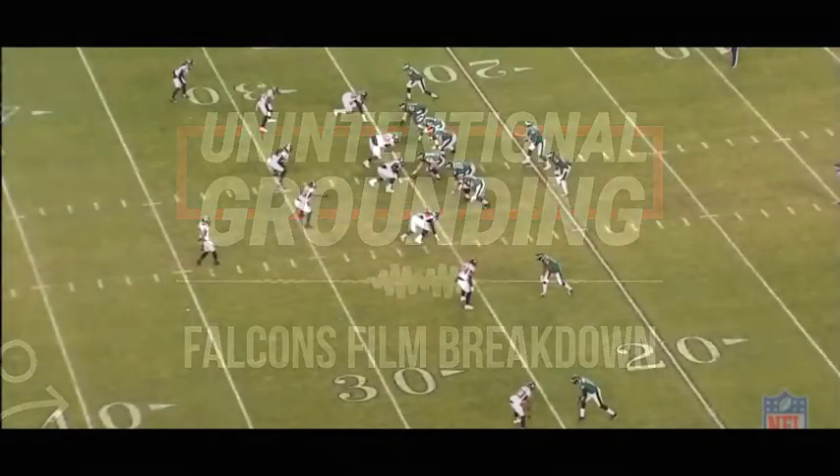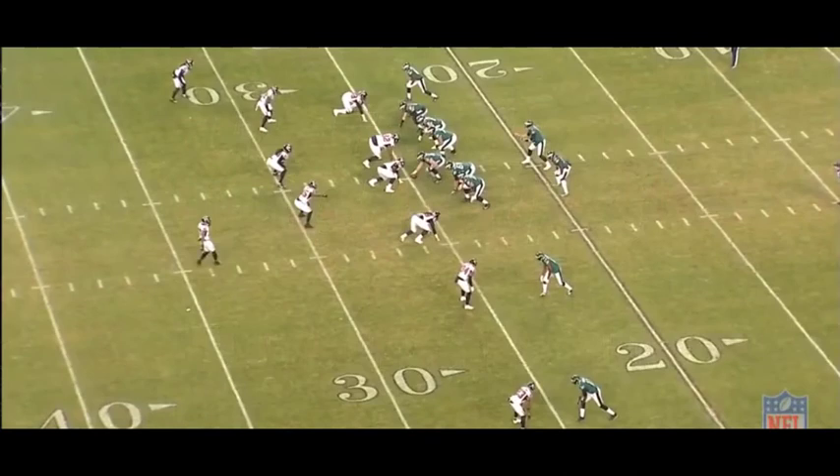Hey guys, it's your boy Lieutenant Dan here from another Falcons film breakdown. We're gonna break down the last game of Tack McKinley of the 2017 season. I quickly wanted to explain something — I did not do a lot of Duke Riley, Monte Casey, Julio Jones, Devonta Freeman, or Tevin Coleman, because those are established players. Excluding Casey and Riley, who just didn't have a lot of productivity. The more the Falcons put out productive players, the more players I'll cover. But let's go ahead and break down Tack McKinley.